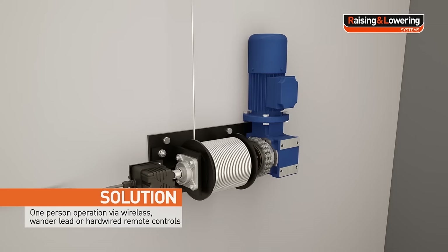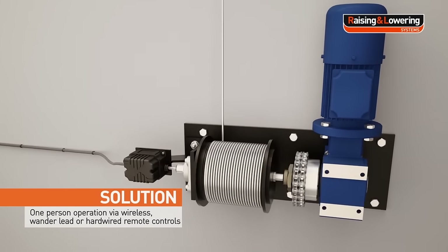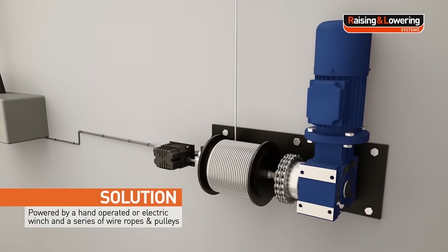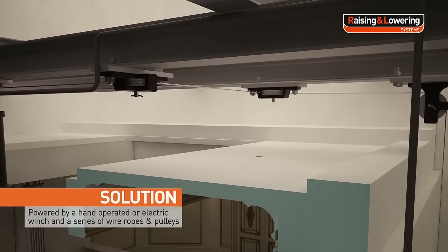One person operation is possible via wireless, pendant flying lead, or hardwired controls. Systems are powered by a hand operated or electric winch and a series of wire ropes and pulleys.